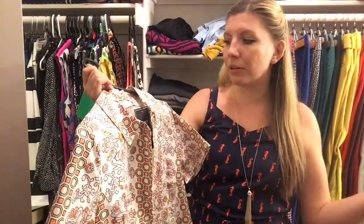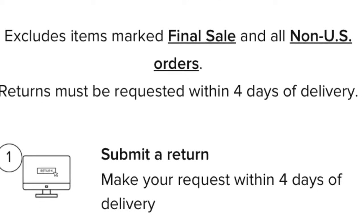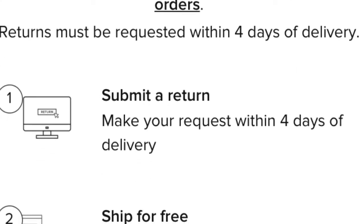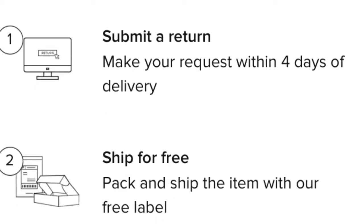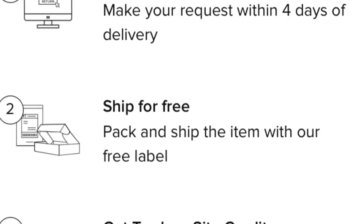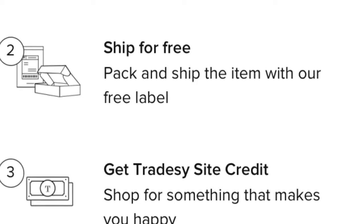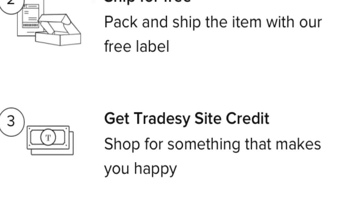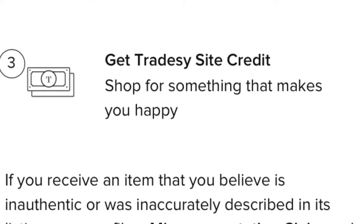No complaints — everything was super smooth sailing and I love my item. I've already worn it twice since filming this, so I'll be keeping it forever. Had I needed to return it, the return process looks pretty easy; you can use those same shipping materials. It sounds like they're pretty fair with returns, though it looks like you get store credit rather than money back, unless something was incorrect in the listing or it wasn't authentic. So if you make a purchase on Tradesy, you've essentially committed to spending that money on Tradesy — something to keep in mind.